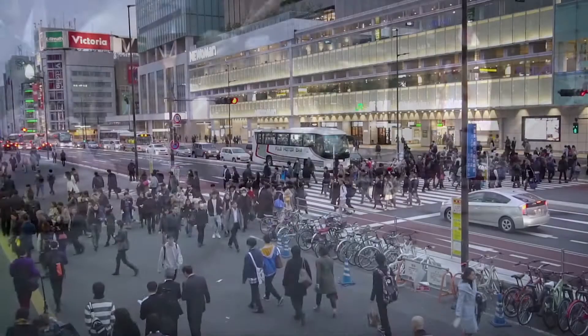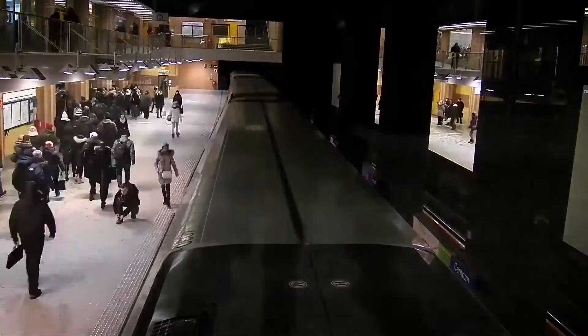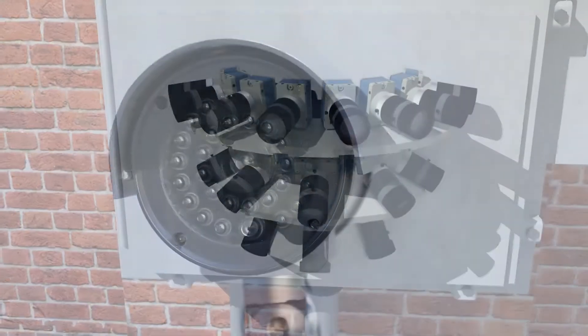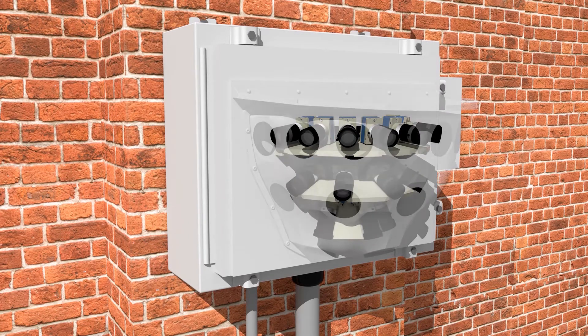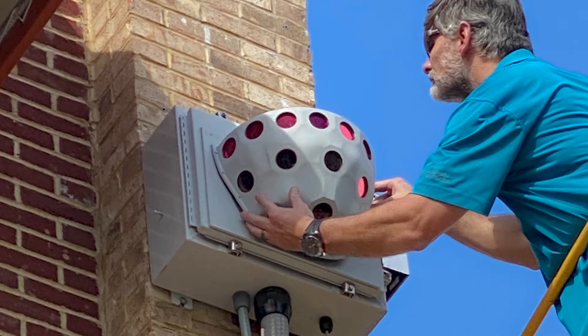In crowded places, security teams use cameras to keep people safe. But traditional video has limits. A new technology gives operators a comprehensive view of the places they protect. It's called the Guardian Immersive Imaging System, or Guardian Eyes.